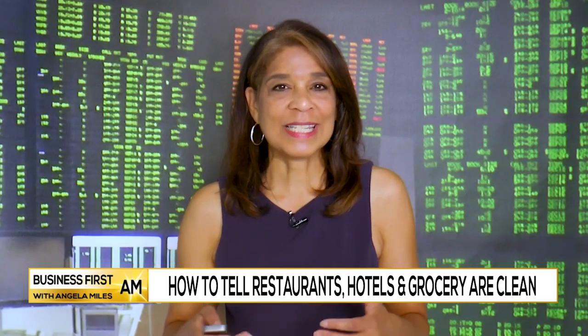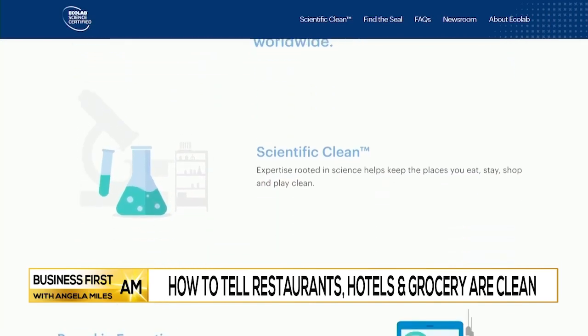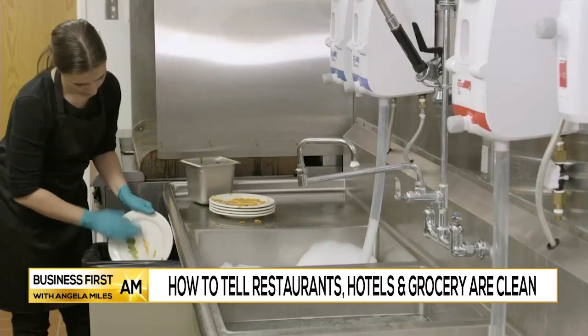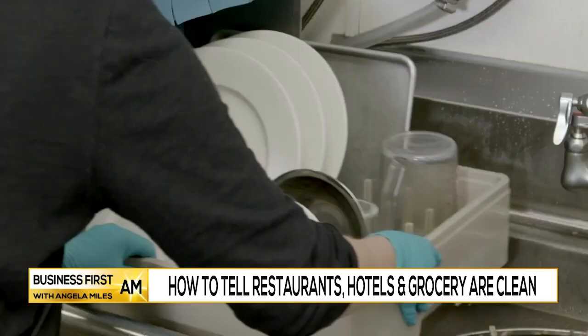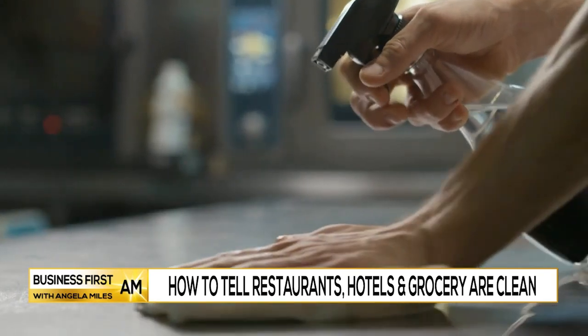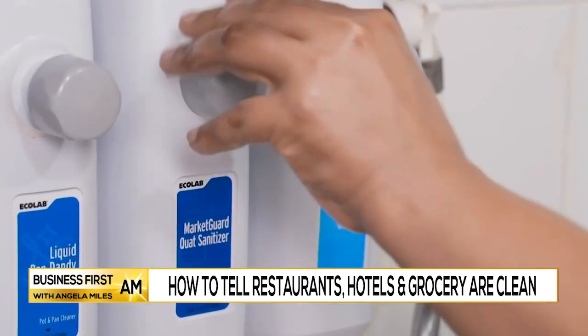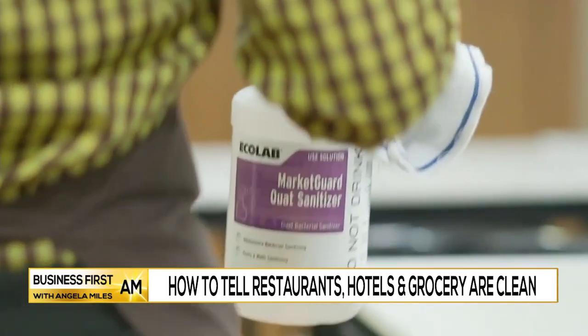What exactly makes a location Scientifically Clean? Scientific Clean requires science-based protocols and products, in-depth training for employees, and periodic audits performed by highly trained Ecolab specialists. So after meeting these rigorous program criteria, the business can earn the Ecolab Science Certified seal.